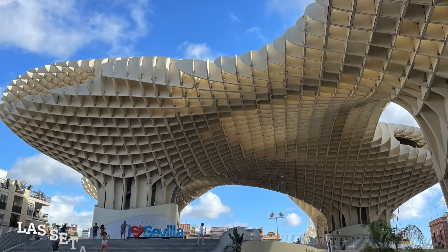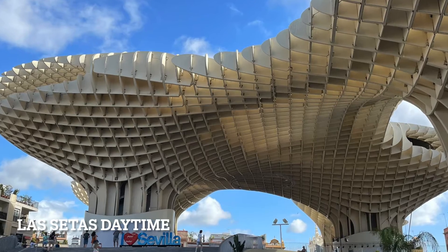The third spot I'm about to show you is Las Setas, and it's the biggest wooden structure in the world. It's very busy during the day. During the evening you can go up and visit it and have a very nice view over the city. It's also very pretty with all the lights, and this is what Las Setas looks like at night time.